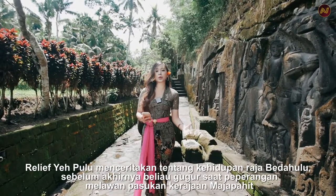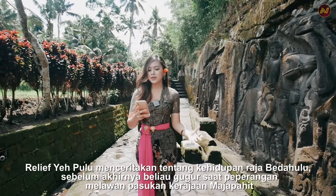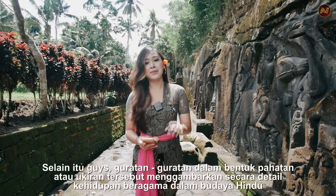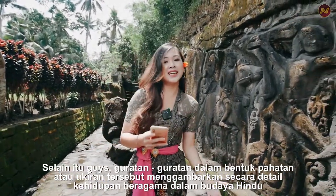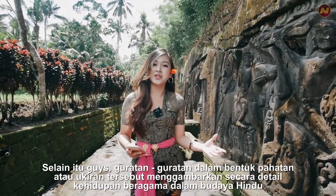The relief of Yeh Pulu tells about the life of the King of Bedahulu before he passed away during the battle against Majapahit Royal troops. Besides that, those carvings also describe in detail the life of the community, especially religious life in Hindu culture.